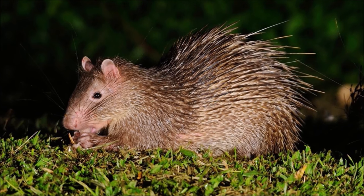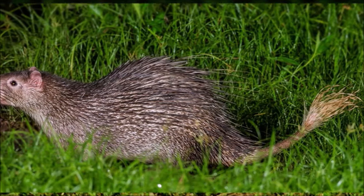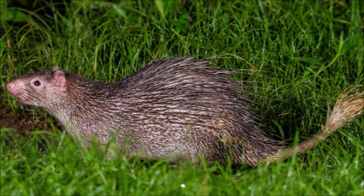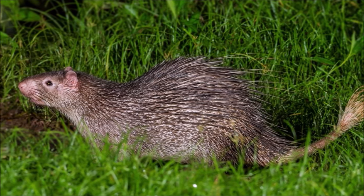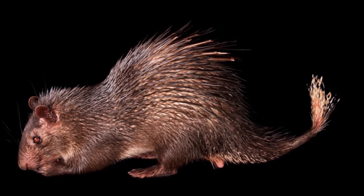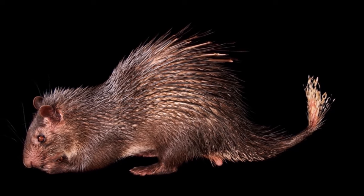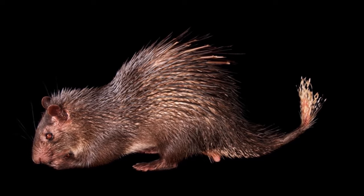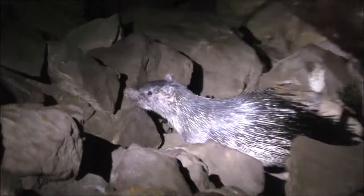They live in forests, usually at high elevations, and are nocturnal, sleeping in caves and burrows during the day. They are herbivorous, feeding on leaves, flowers and fruits which have fallen to the forest floor. Unlike most other porcupines, it has light, small quills. On the tail, these quills are thinner and brush-like, and can make noise when rattled.